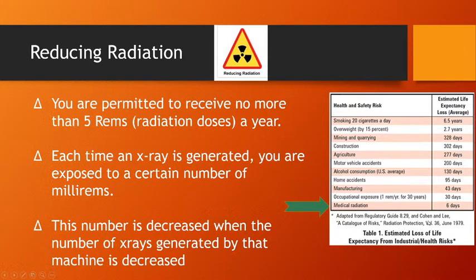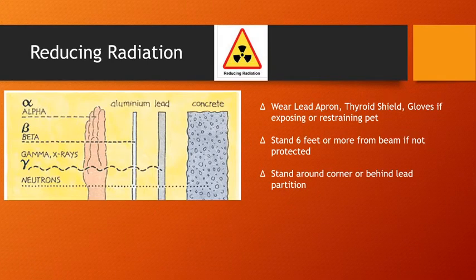In the scheme of things, occupational exposure to X-rays is not very dangerous, but we want to reduce it as much as possible. Each time you have an X-ray generated you're exposed to a certain number of millirems, and we can decrease that by decreasing the number of X-rays that the machine is using.